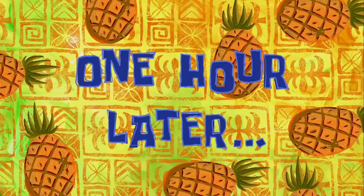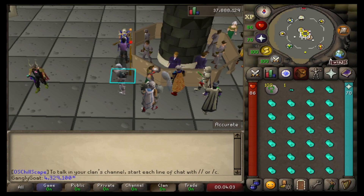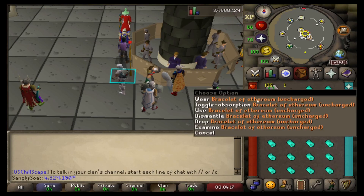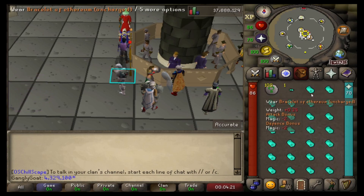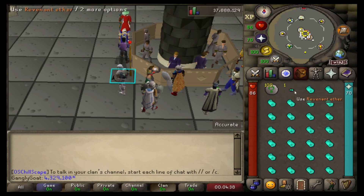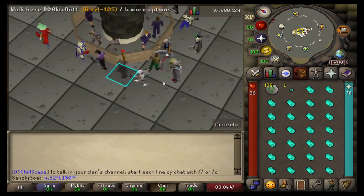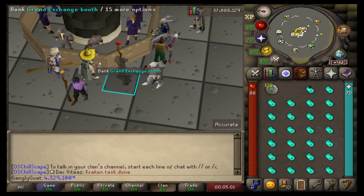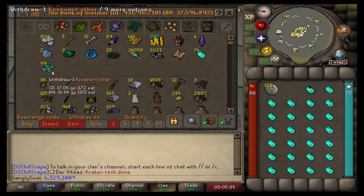One hour later, here we are at the bank ready. I've got one ether withdrawn and 26 bracelets with all my nature runes. The reason I'm doing it like this is because if I use my ether on a bracelet, all of my ether will get absorbed into that one bracelet and we don't want that - we literally just want to put one ether in each. It's a little long-winded because I have to bank every single time to get another ether out. Simple as - use ether on the bracelet, it becomes a bracelet of ethereum, then withdraw one bracelet and one ether and keep repeating.